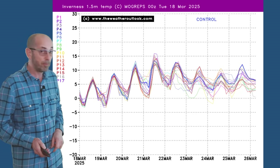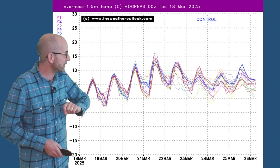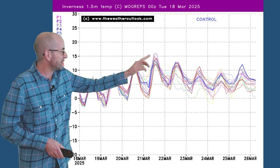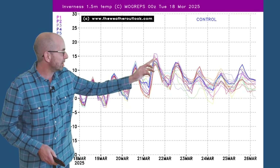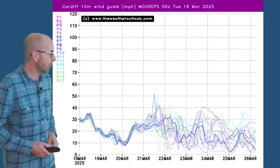The trend is downwards, returning close to the average later on. It's a similar picture in Inverness — worth noting as well that it could even be pleasantly warm for that part of the world; it's all relative, but maybe 15 or 16 degrees there for a time, so some of that milder, warmer air reaching all the way into northern Scotland.